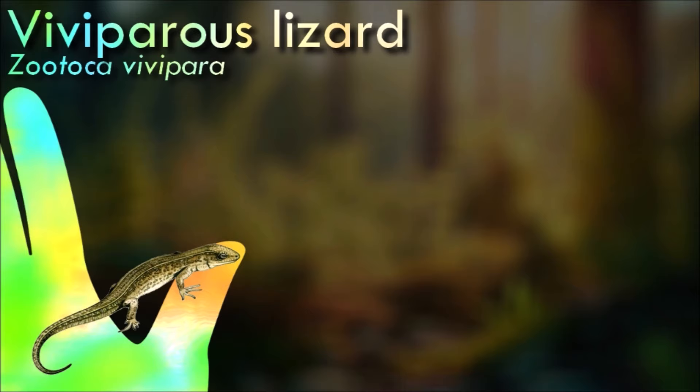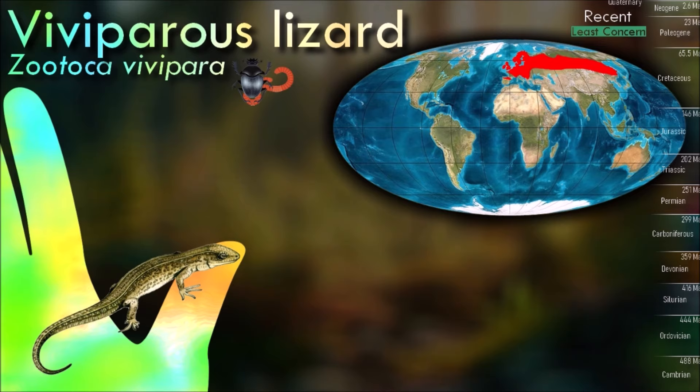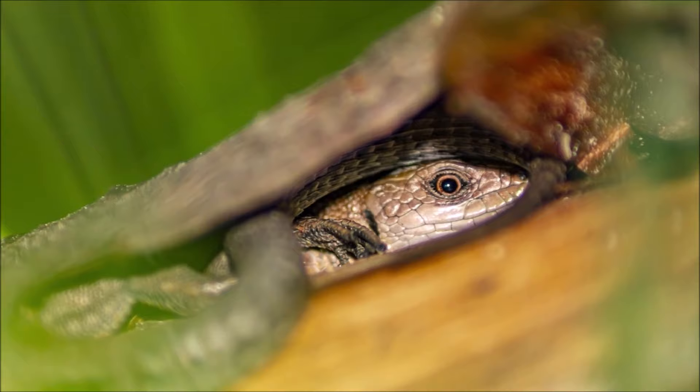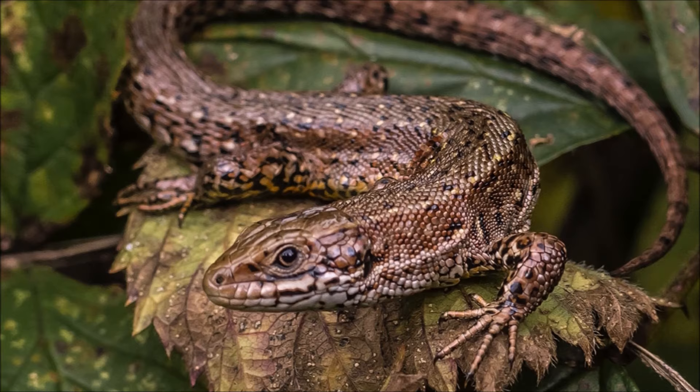The viviparous lizard is named as such because it is viviparous, referring to its ability to give birth to live young, although the lizards are also able to lay eggs. The origin of this characteristic is under debate. Some scientists argue that viviparity evolved from oviparity, or the laying of eggs, only once. The lizard is also unique as it is exclusively insectivorous.